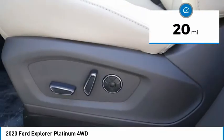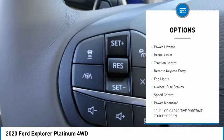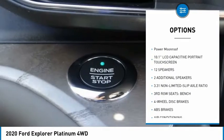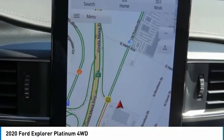Here are some of this vehicle's great options: electronic stability control, alloy wheels, power liftgate, brake assist, traction control, remote keyless entry, fog lights, four-wheel disc brakes, and speed control.